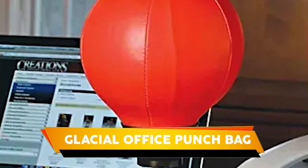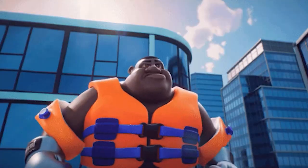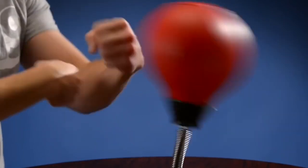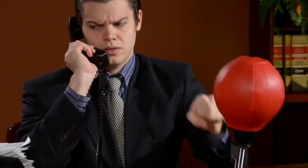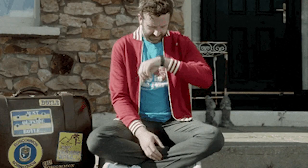Glacial Office Punch Bag. Do you ever feel like you just need to let off some steam? Now there's a way to do it without ever leaving your desk. The Glacial Office Punch Bag is the perfect way to take out your frustrations, whether they're caused by your boss at work or your wife at home. Just attach the vice firmly to your desk and let her rip. The PU leather can withstand thousands of punches, so you can keep letting off steam until you're good and ready. And when you're done, simply remove the punch bag and put it away until next time. So go ahead and get yourself a Glacial Office Punch Bag, because sometimes you just need to punch something.